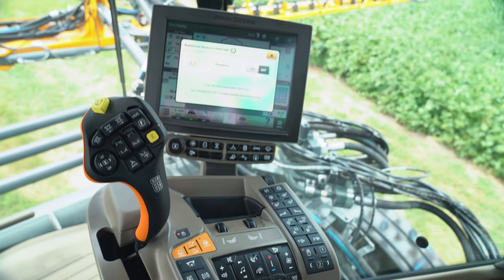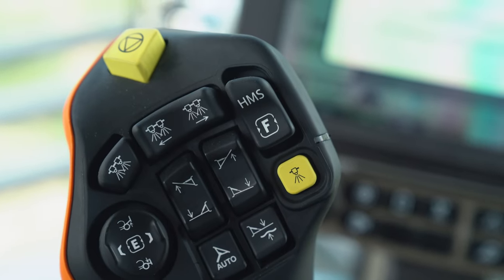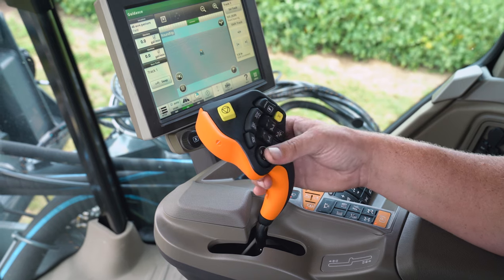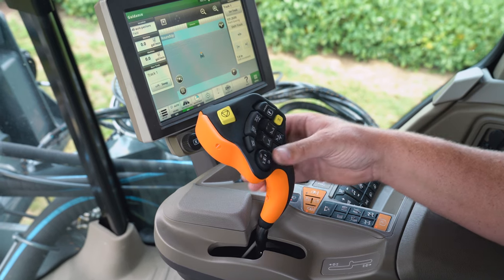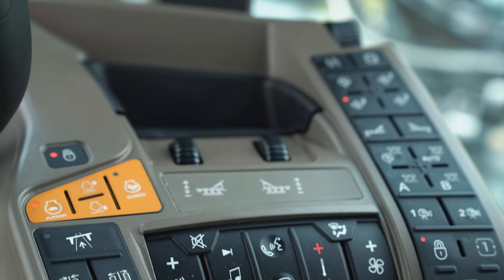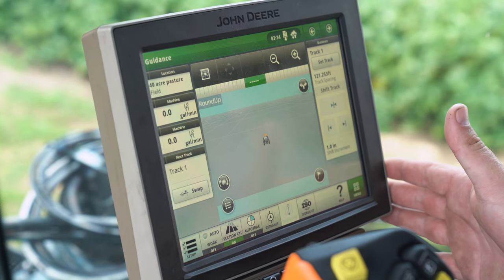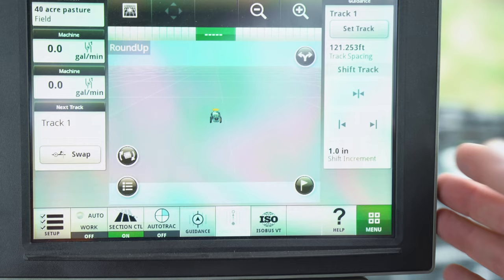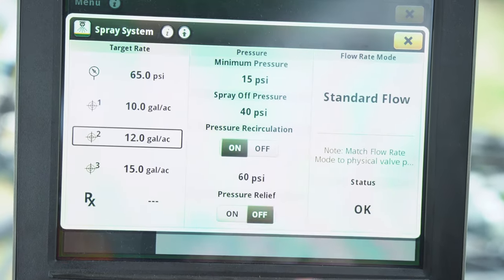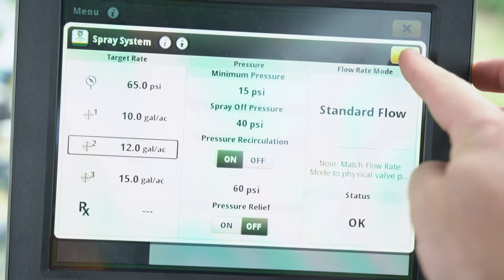Coupled with the new cab, we have the John Deere command arm. This is the same command arm that you'll see in the John Deere R-series sprayers. So if you've been in a John Deere sprayer, operation here is nearly the same, with all of your boom functions still located on the hydro handle and other machine functions located on the armrest. We have also brought over a lot of John Deere precision ag technologies including the John Deere Gen 4 4600 command center. Coupled with the Gen 4 command center, we have the John Deere spraysar system. This is the same spray system as the R-series sprayers, so now we run one system on John Deere and Hagie sprayers.